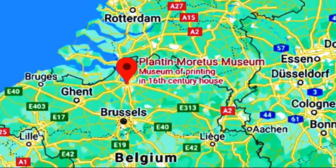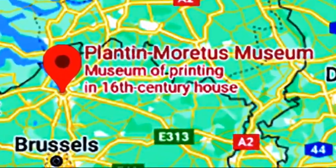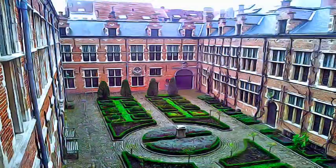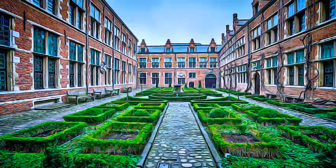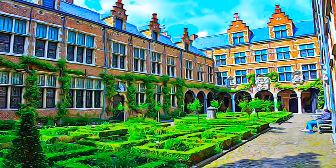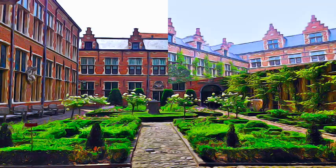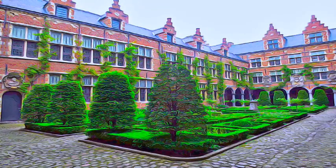The Plantin-Moretus Museum complex is a printing plant and publishing house dating from the Renaissance and Baroque periods, situated in Antwerp, Belgium — one of the three leading cities of early European printing, along with Paris and Venice. It is associated with the history of the invention and spread of typography.